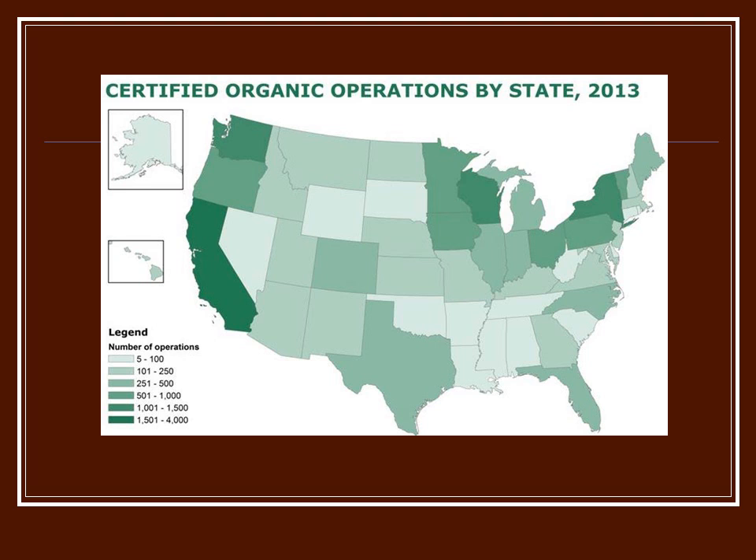Looking at a USDA map of the United States from 2013, you can see the Midwest, into the East Coast, has a lot of certified organic farms, as well as the West Coast. Of course you would think California, and New York is huge, and Wisconsin has many operations.